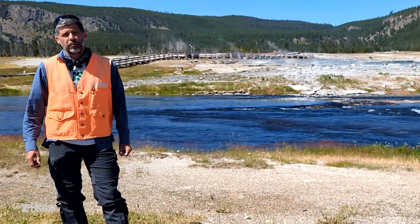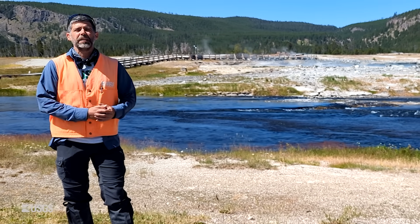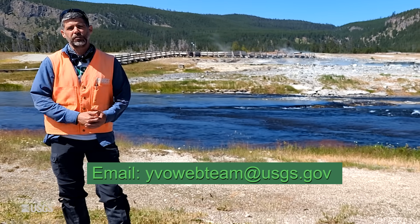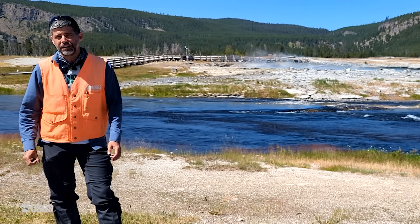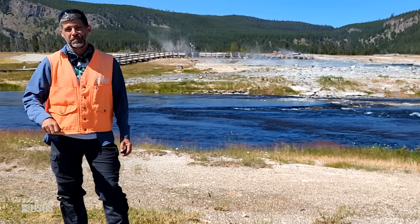That's the monthly update from the Yellowstone Volcano Observatory from Biscuit Basin. If you have any questions, feel free to email us at yvowebteam@usgs.gov. We'll be coming to you next month from a new location in Yellowstone National Park. So until then, stay safe and stay healthy. Bye-bye.